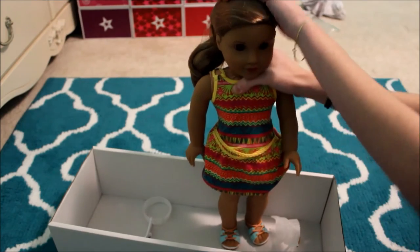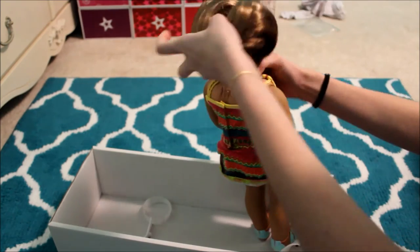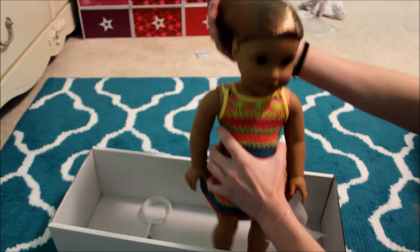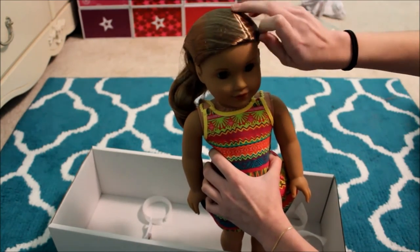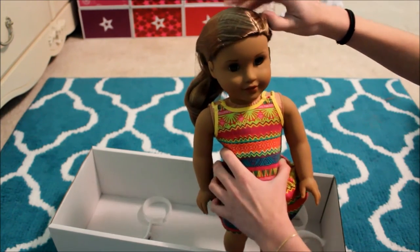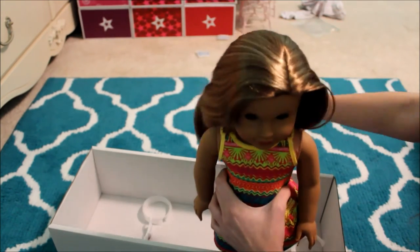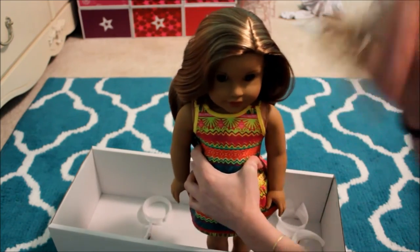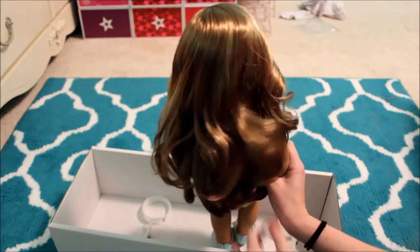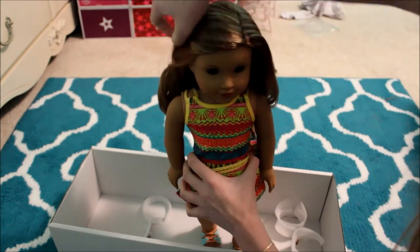Some of the main problems people have been finding with Leah are that her wig isn't glued down right and there are pieces hanging out. I'm going to check my doll's hair — it looks fine to me. I'm being really careful taking off her hairnet because I don't want to mess up the hair. Her hair is so pretty.